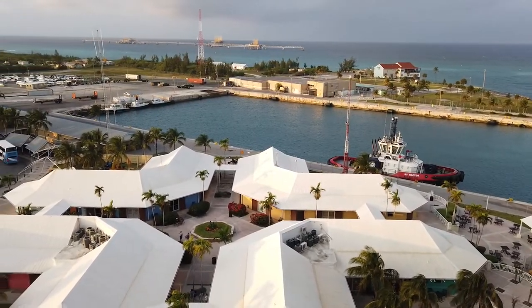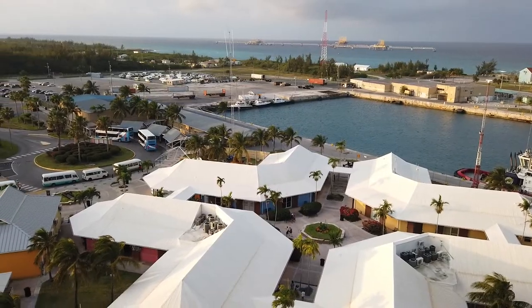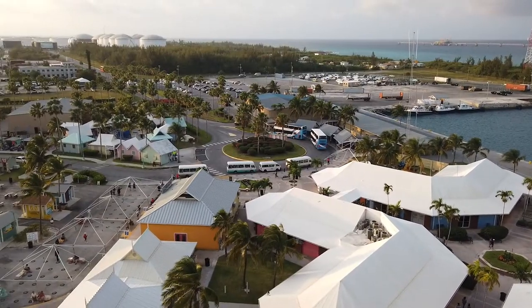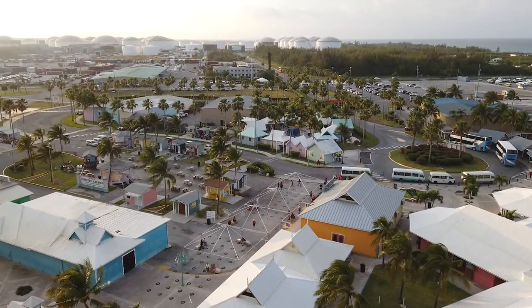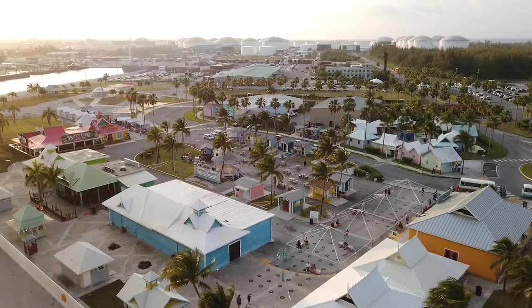Freeport is a port town located on the southwest coast of Grand Bahama Island in the Bahamas. In this video, we'll provide an overview of our April 2022 visit to Freeport when our ship, the Carnival Legend, docked at the Freeport Harbor Cruise Center and we spent a few hours exploring the port area.